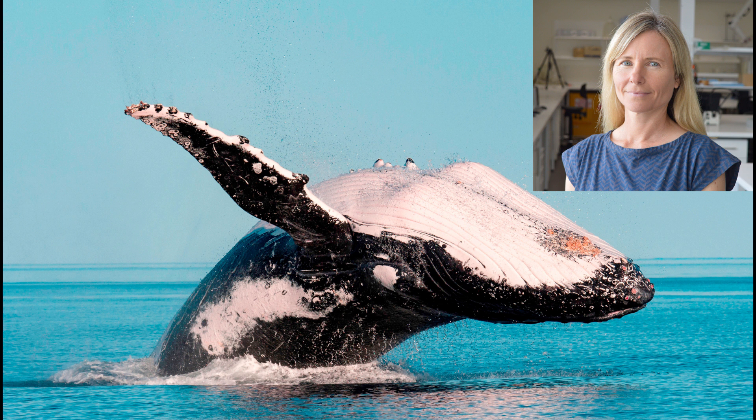While the data has confirmed the importance of Camden Sound Marine Park, it also shows that Pender Bay on the Dampier Peninsula is more important to whales than first thought.